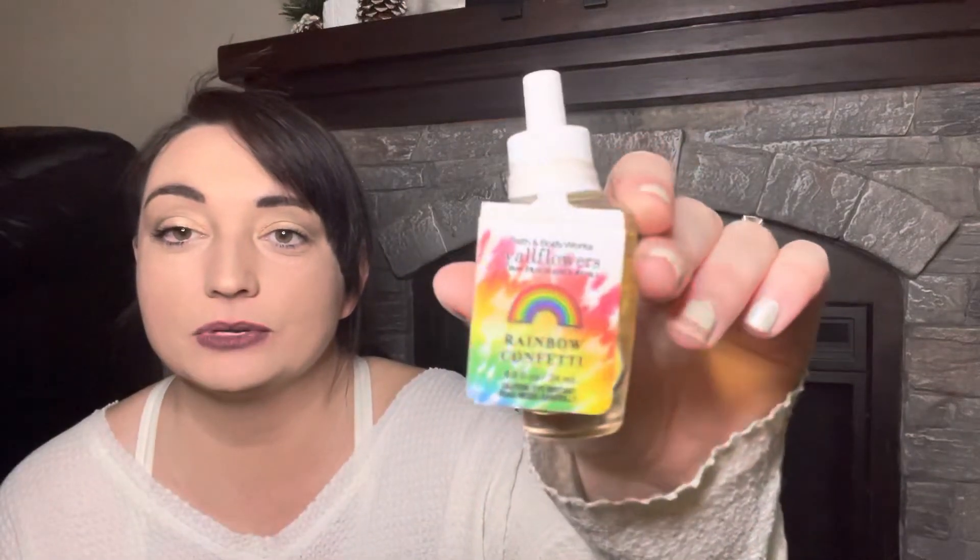Now getting into the rest of these — they're just mixed in, I don't really have them by season. I have rainbow confetti, which is like a cereal scent. And then I have — some of these are kind of dusty because they've been sitting on my counter — ice lemon pound cake. Hopefully this is stronger than the candle, because you couldn't really smell the candle.